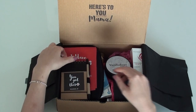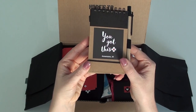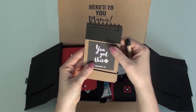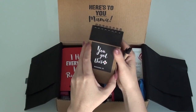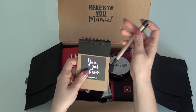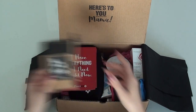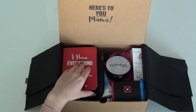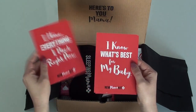I love this little notepad - 'you got this' - I love that the pen can be attached to the side because I'm always losing my pens. And I love this little elastic there. This is perfect for taking to the hospital and writing little notes and reminders.